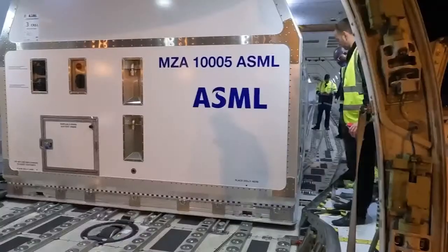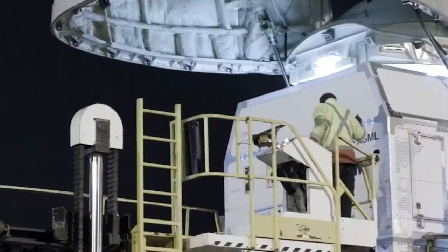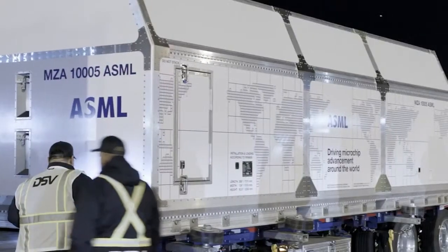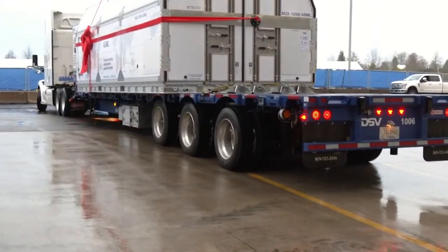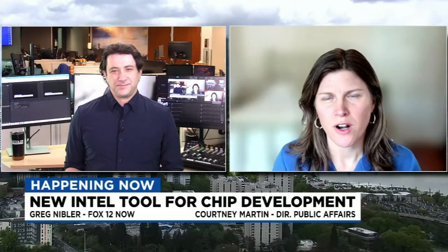The fact that this tool — in hundreds of parts and hundreds of crates — made the long journey to Oregon is significant. It arrived in the December-January timeframe and is now assembled in the Gordon Moore Park, Ronler Acres, our D1X factory, as the only production tool of High NA in the world. Intel is super excited to have that in our home and build on that integration into our technology roadmap.